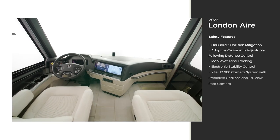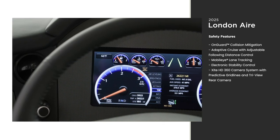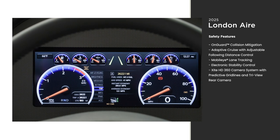With our innovative Comfort Drive steering system, driving the London Air feels like driving an SUV. Because safety on the road is always a priority, dozens of features give you insight into the area around your coach as you drive.